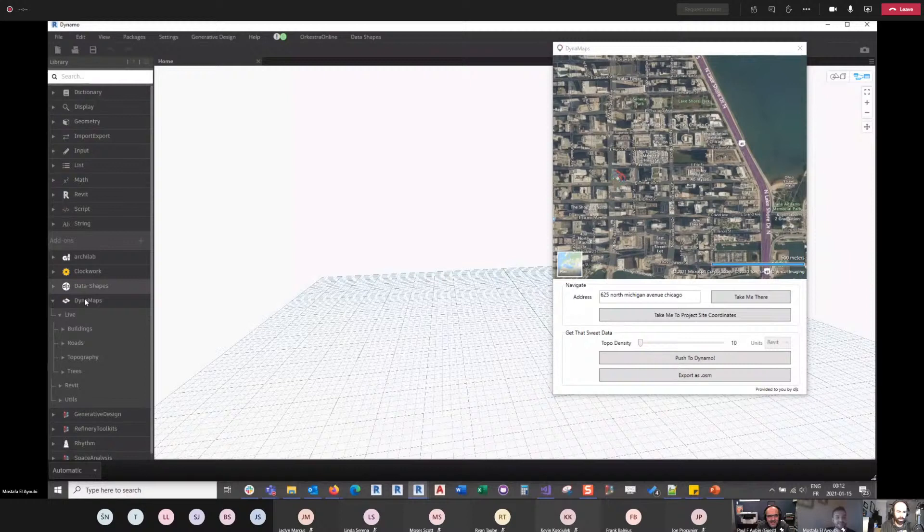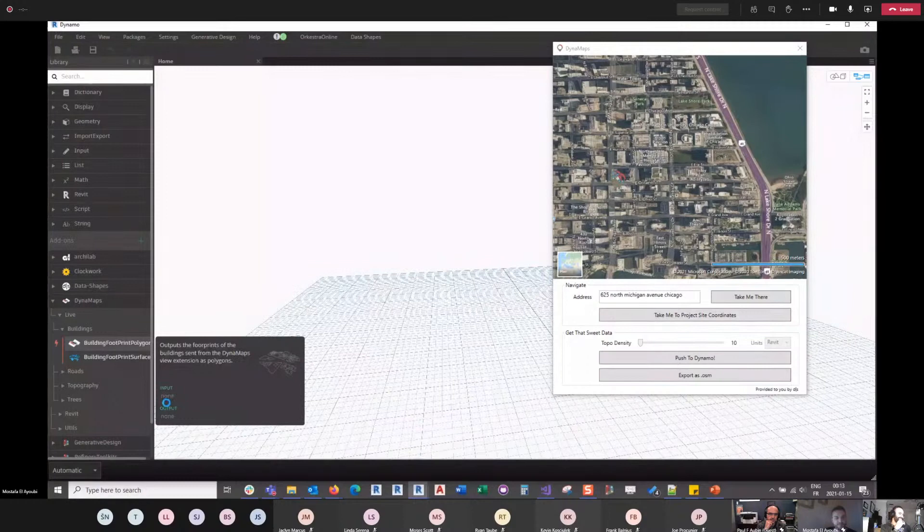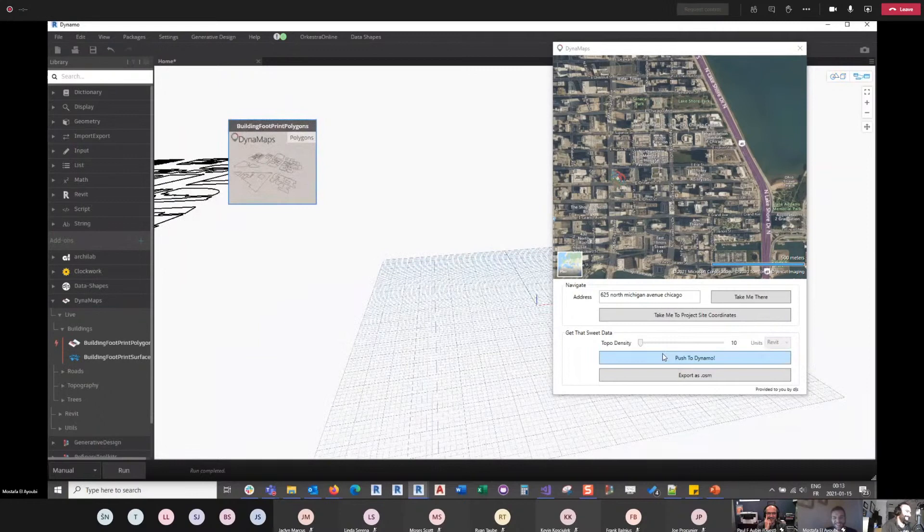Now that we've navigated to our location, we can start using the live nodes of DynaMaps. The live nodes speak with the view extension — there are also utility nodes for geometry manipulation and Revit-specific nodes. But for getting site geometry into the canvas, you use the live nodes. One important note: be careful about switching to automatic mode while adding nodes — it can trigger premature computation.